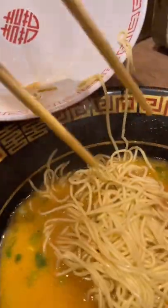Honestly, this is the kind of meal you'll want to end your week with. It's super delicious and it should fill you up, but if you're a heavy eater like me, you can order extra noodles to throw into your broth.